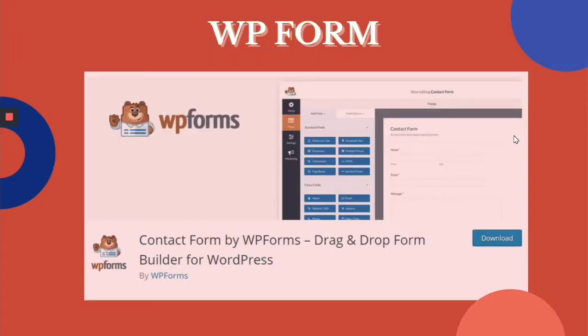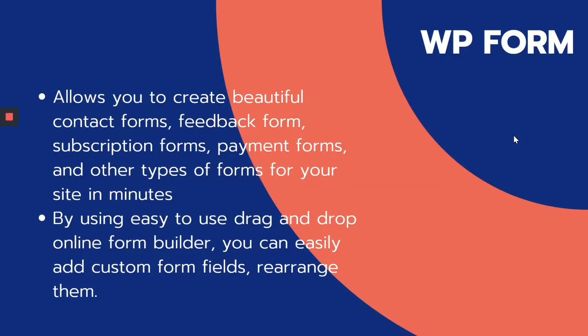WPForms helps you create powerful WordPress forms in minutes with a drag-and-drop form builder. It also provides a 100% mobile responsive contact form solution. This allows you to create beautiful contact forms, feedback forms, subscription forms, payment forms, and all other types of forms that you will need for your website within minutes. Using the easy-to-use drag-and-drop form builder, you can easily add custom form fields and rearrange them.